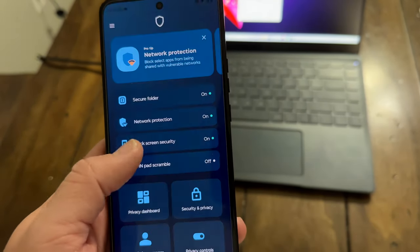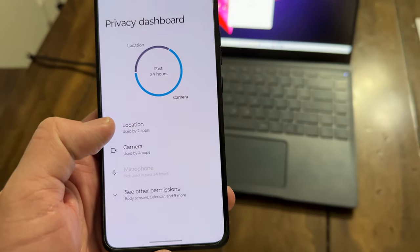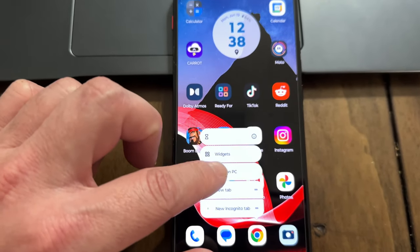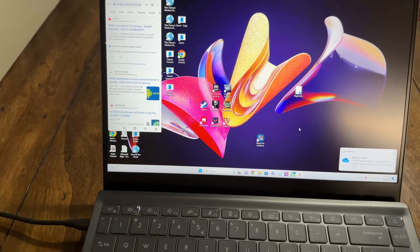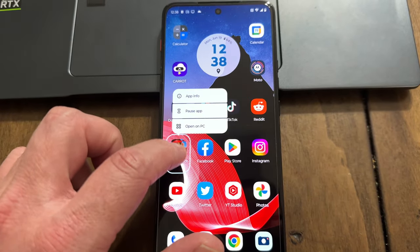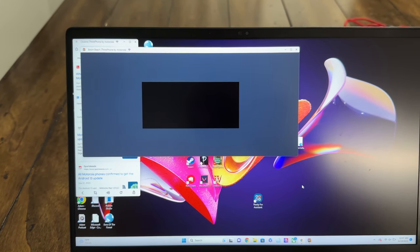These apps give the ThinkPhone a leg up in certain situations. You can also load apps from your phone straight to the screen on your laptop and use your mouse or touchpad to interact with them — for example, I loaded up Boom Beach and then you can play it on your laptop through your phone using the touchpad. It works with other apps too, so there's a lot of great things you can do that give it an extra edge over other devices.